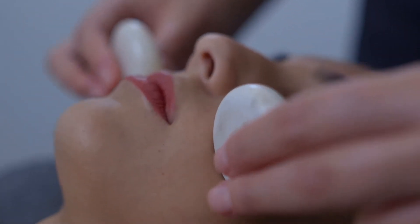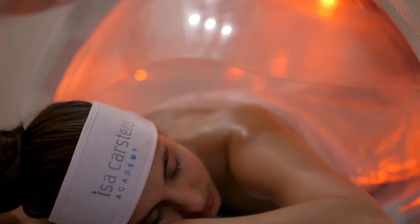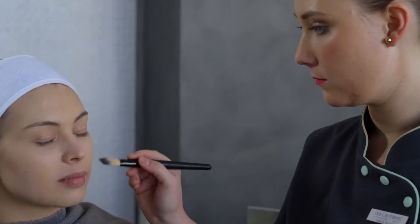We continue with hair removal techniques, and in your third year we start bringing in spa therapies. We look at advanced skin care like chemical peels and microdermabrasion treatments, and we continue with some complementary therapies as well.